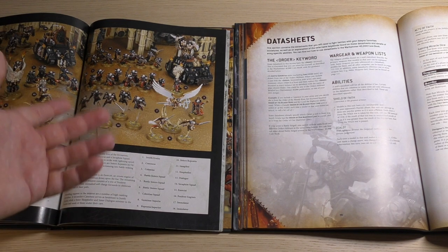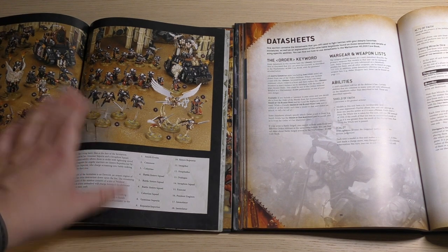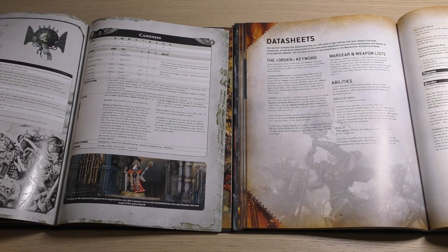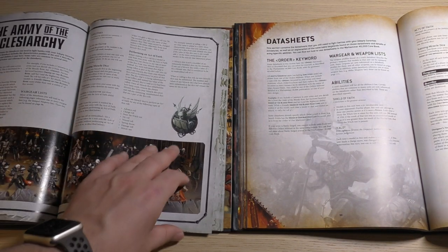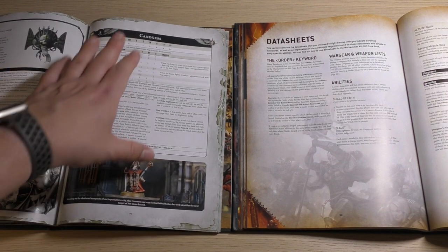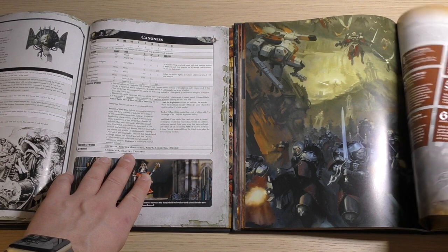Like the Zephyrim, like the Rhino, like the Anchorites — they missed out on quite a few units. Then you've got the Armoury and it talks about the Datasheet. In the new codex, you've got Sacred Rites first before getting into the datasheets.